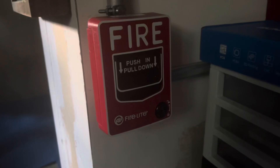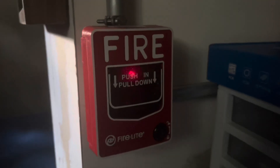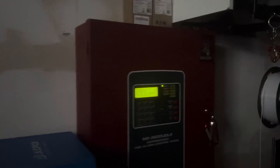And we have the Firelight BG12LX. I don't know why everything's pulling a bit slower, but it used to pull really fast. It's still running on light speed. And there's the panel as usual.